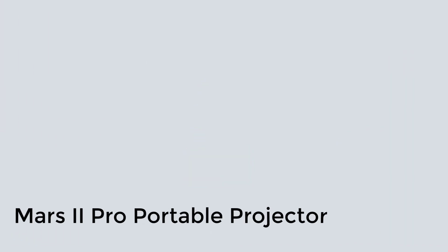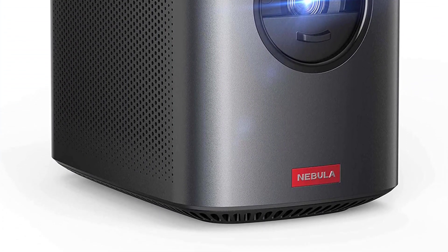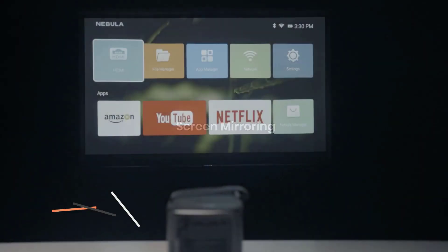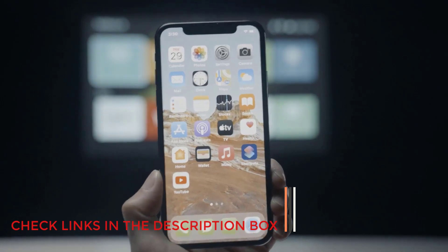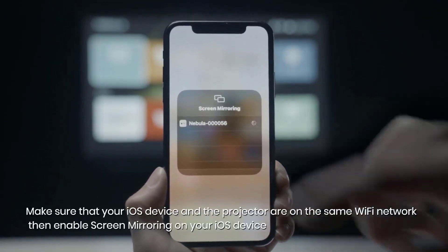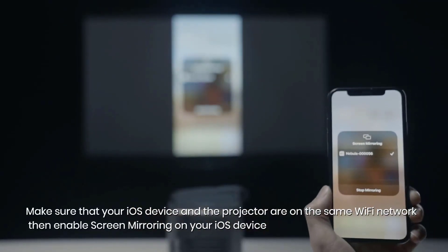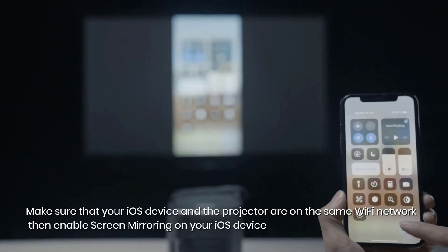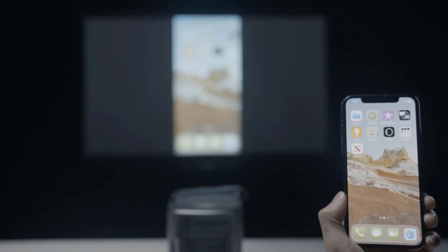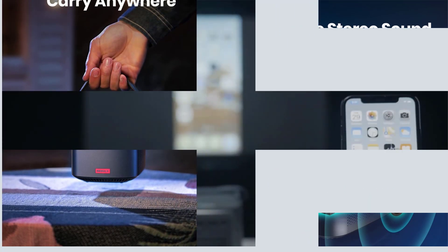Number 5: Mars 2 Pro Portable Projector. Even tech-challenged users should find the Mars 2 Pro easy to operate. The Nebula app allows you to turn your smartphone into a remote control for the projector, and you can easily mirror content from the phone onto the screen with its maximum image size of 100 inches. You can also use the USB and HDMI connections to hook the projector up to any compatible laptop, tablet, or gaming device. The carry handle is a nice design touch that highlights the projector's user-friendliness and portability.